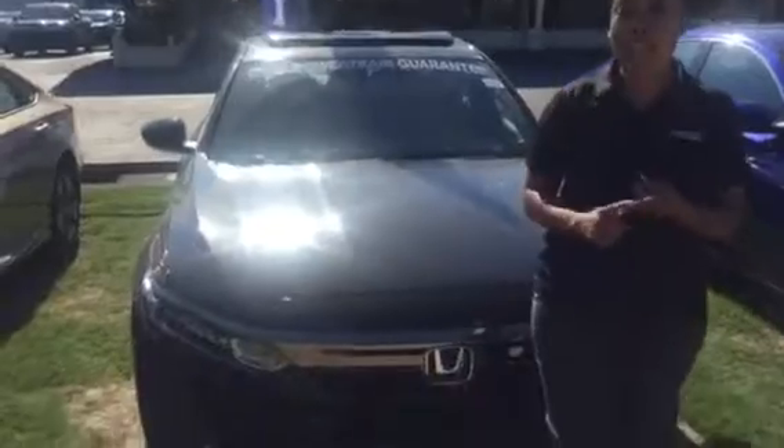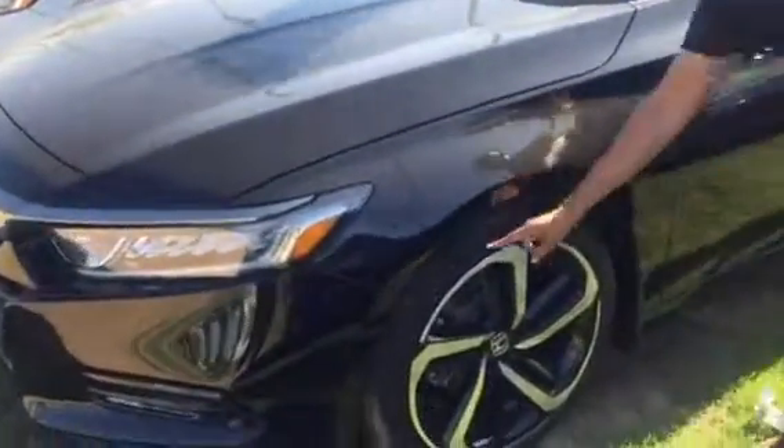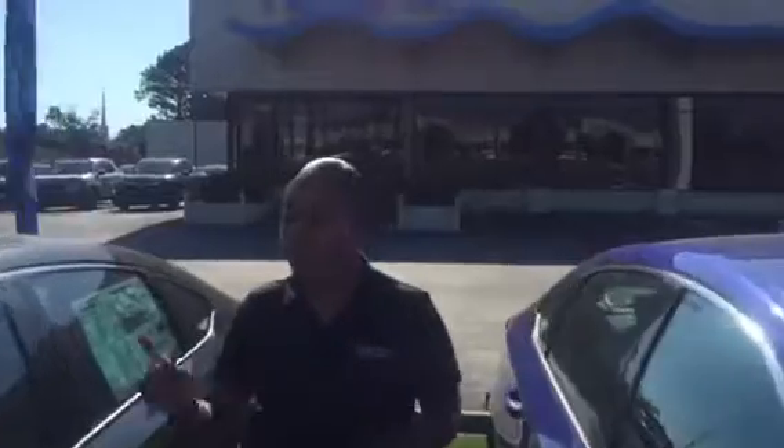Right behind me is that 2.0 with the sunroof, with the adaptive cruise control, lane keep assist, and braking mitigation. You do have beautiful halogen and daytime LED running lights, a beautiful package with phone locks at the bottom, and a two-tone chrome and black rim with your Honda Genuine wheel locks — just to make sure nobody takes them. And breakaway mirrors.